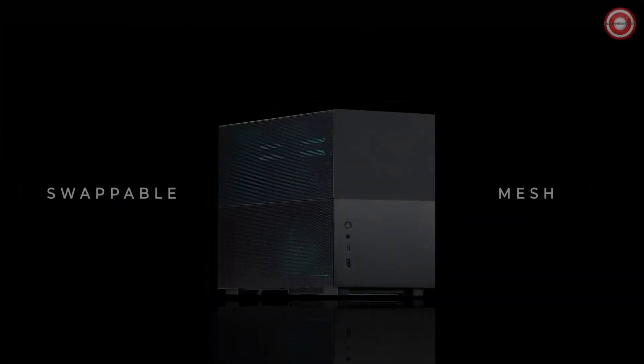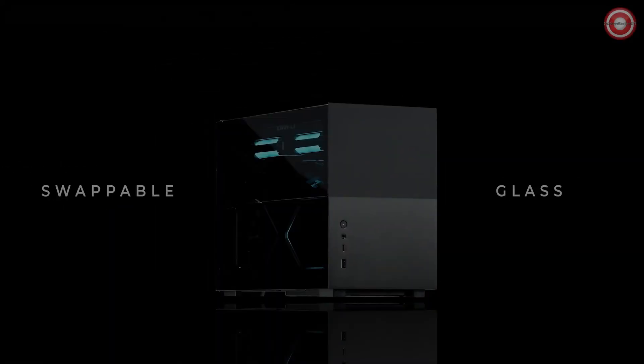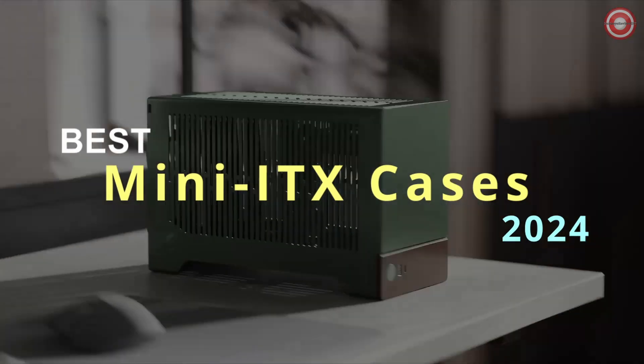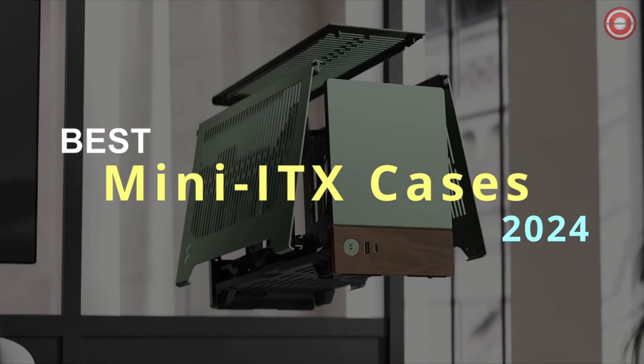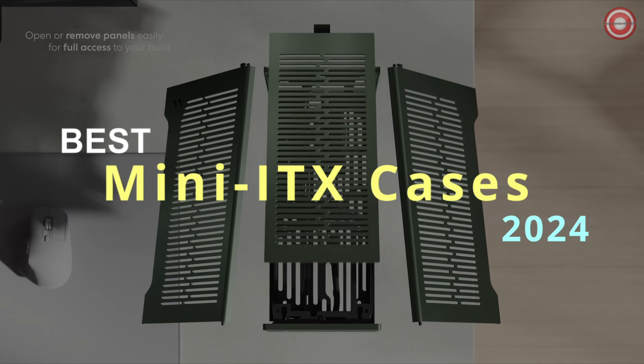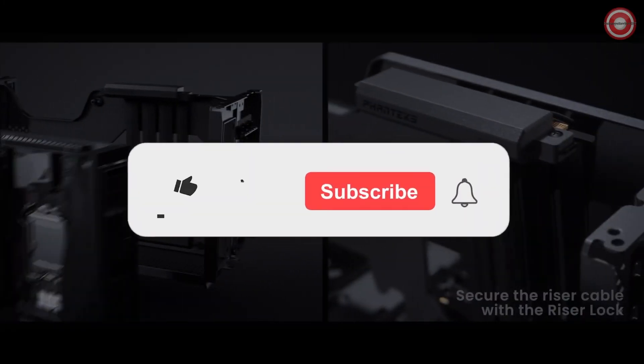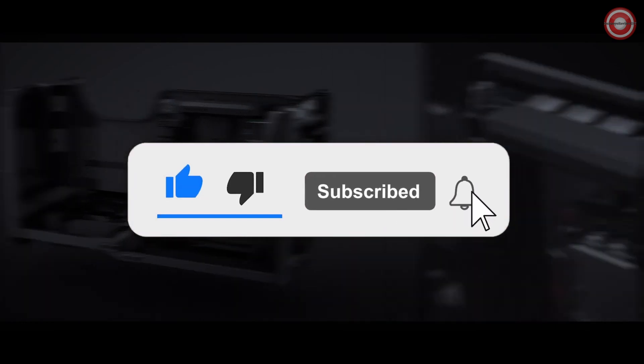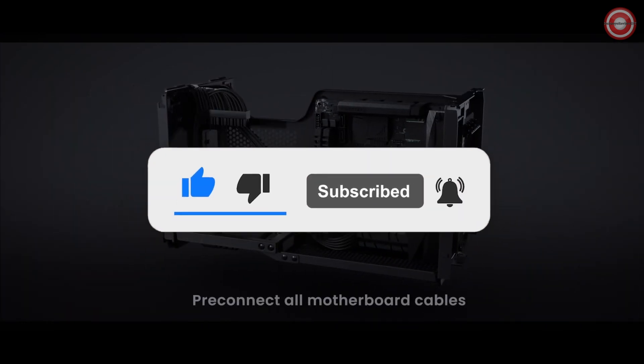Hey there tech enthusiasts! Today we're delving into the realm of compact PC builds as we unveil our top choices for mini ITX cases in 2024. Whether you're a gamer, a content creator, or simply seeking space-saving solutions, these cases are tailor-made for you. Stick around as we showcase the best options for compact PC setups in the upcoming year. Let's get started.